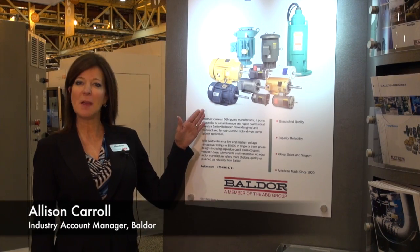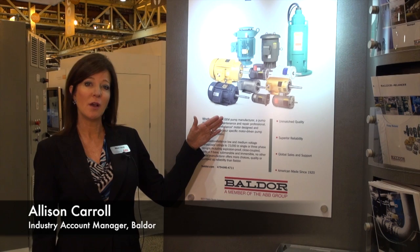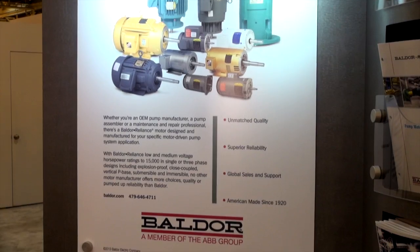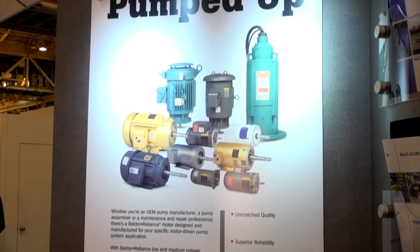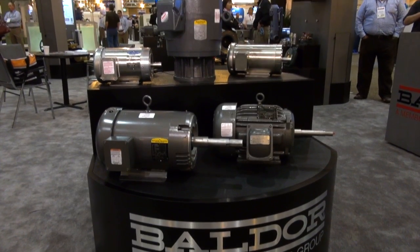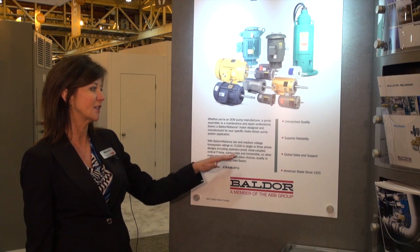This is Baldor's portfolio of pump motors, and you'll see that we've got submersible motors as well as vertical solid shaft motors. We have offerings from about one to 80,000 horsepower and a variety of enclosures, including explosion proof.